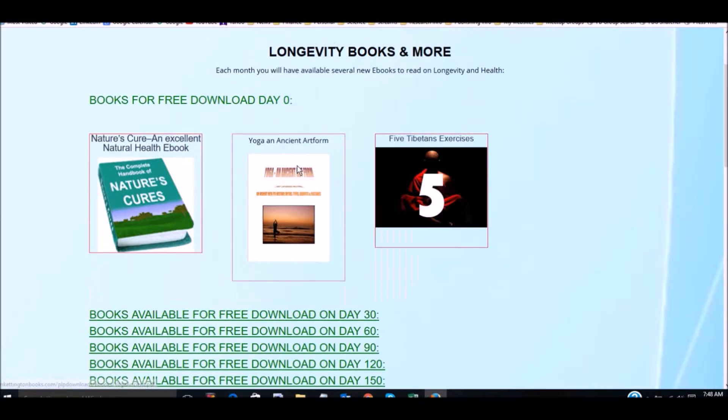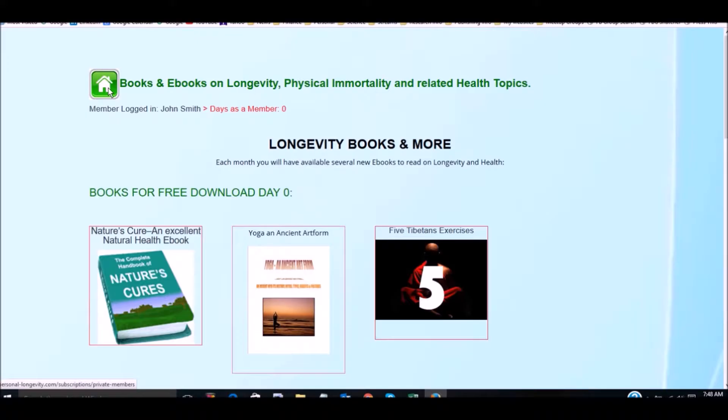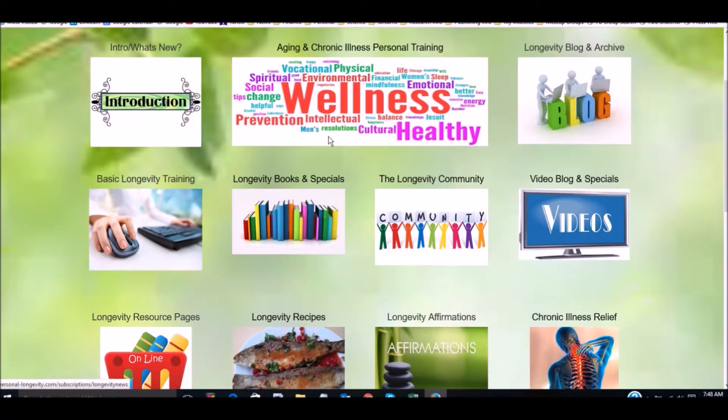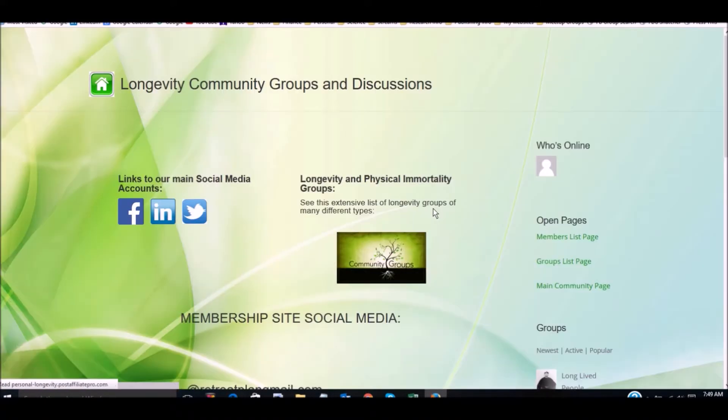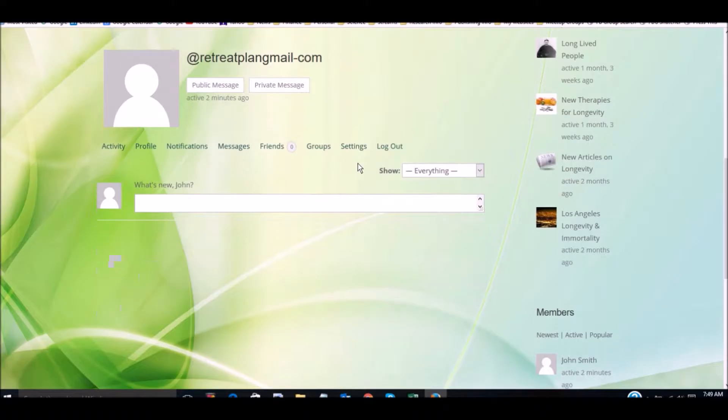Our basic longevity training is based on the 10 principles of personal longevity. You will get a free program — a course — where we release the content monthly. You can see it's available by day, and it shows at the top of the page how many days you've been a member, so it shows what's available to you. This is the way a lot of our content is time-released, because we want to encourage you to become a member for the longer term.